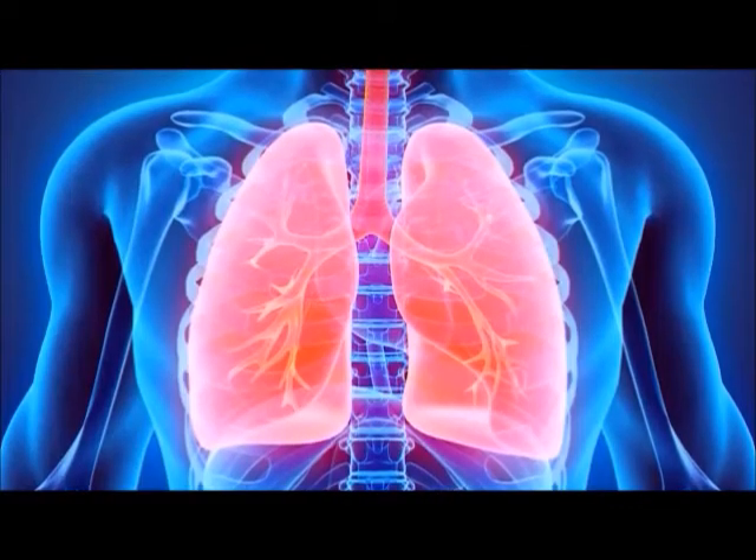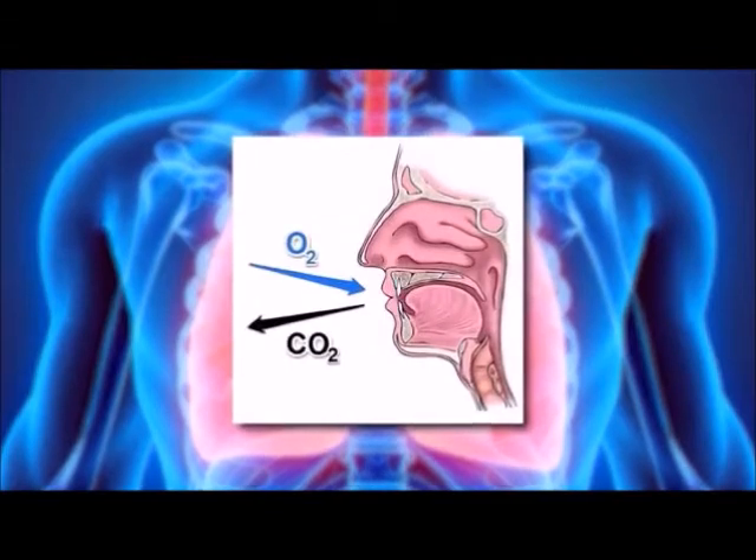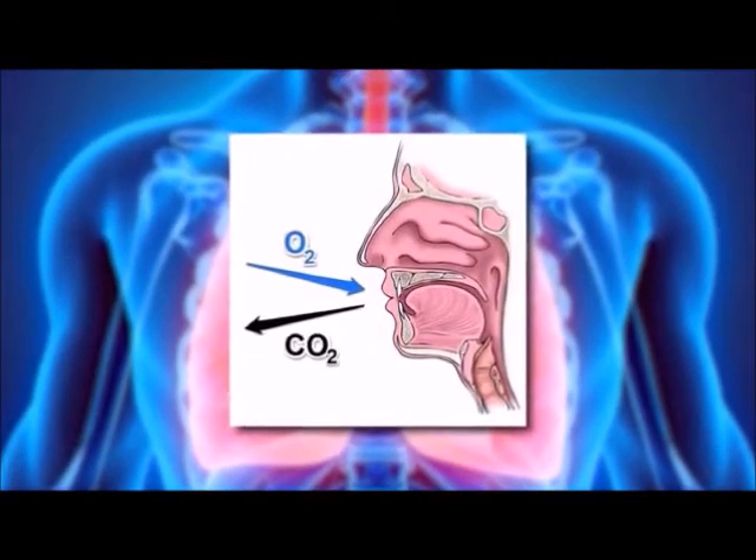The function of the lungs is to exchange oxygen from the air to the bloodstream when you breathe in, and carbon dioxide from the bloodstream to the air when you breathe out.